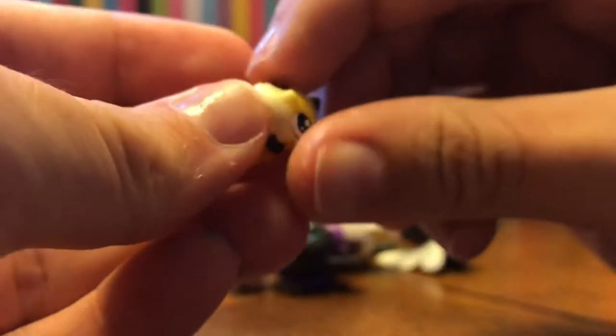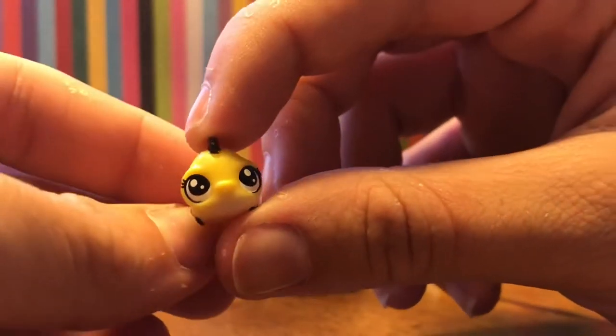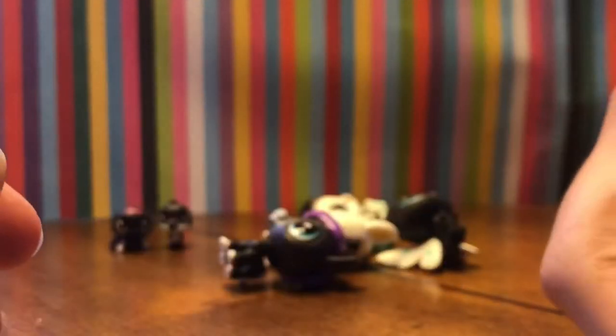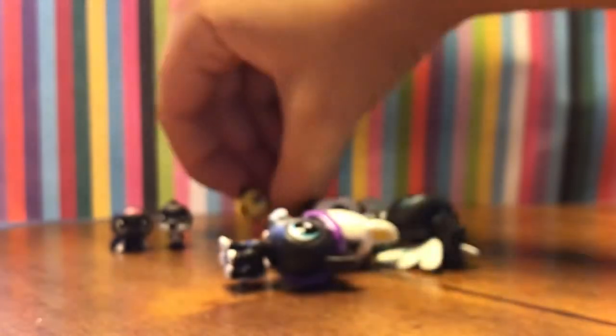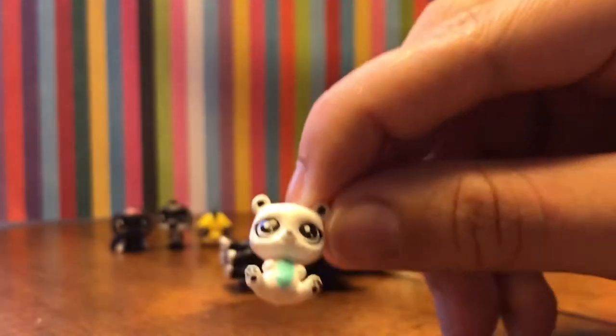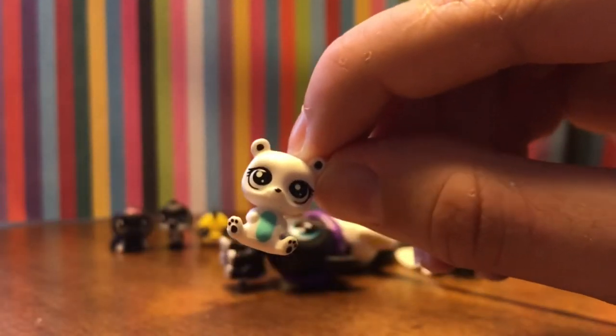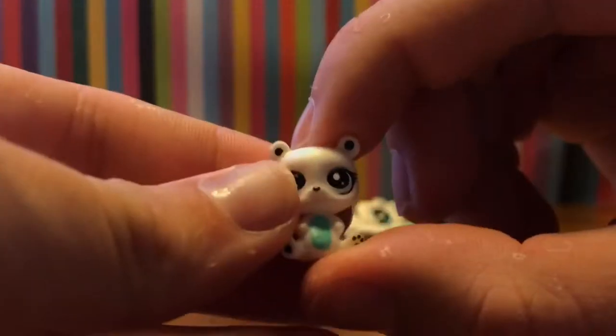Then we have this little flounder fish - he's super cute. He's supposed to be like a big bubbly fish but he's cute and he's yellow with black fin details. I want to do a DIY fish tank and use him in it. And then here's the little white polar bear - I already have this one but he's so so cute and I love him, so he still deserves to be loved.